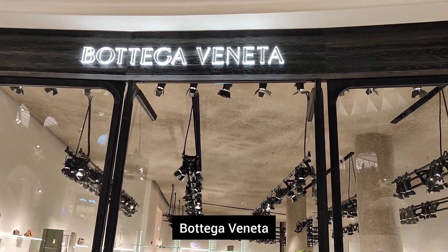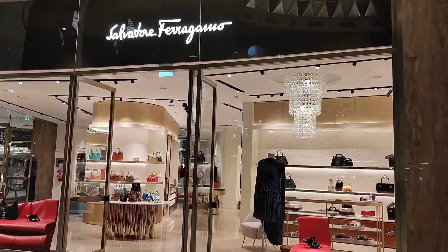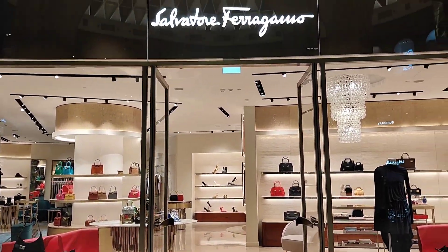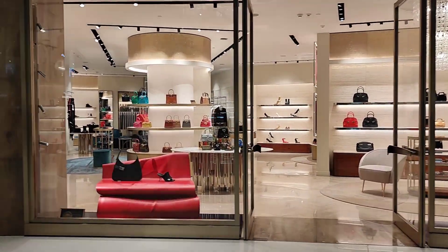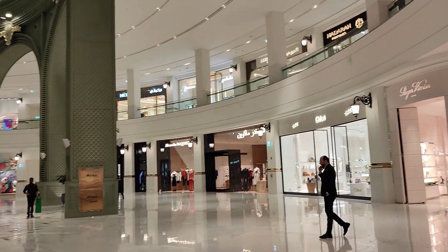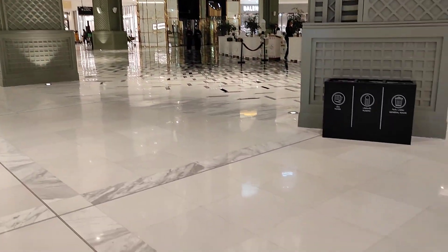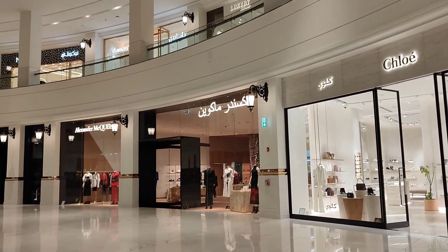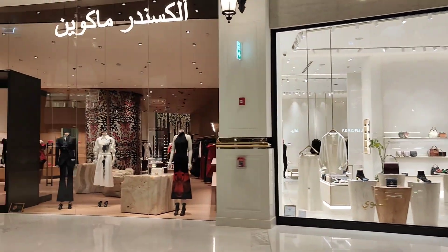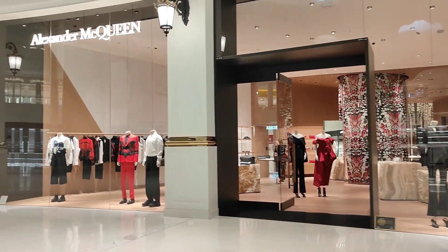Bottega Veneta — the bags are very colorful. Chloe, Alexander McQueen are also here.